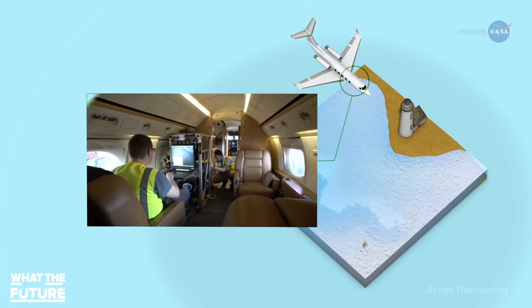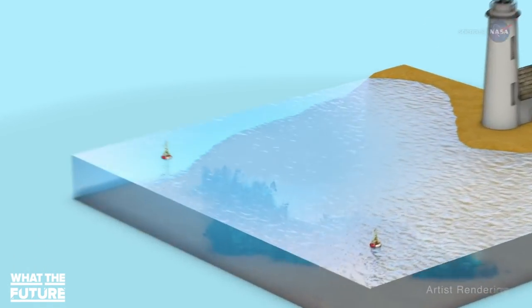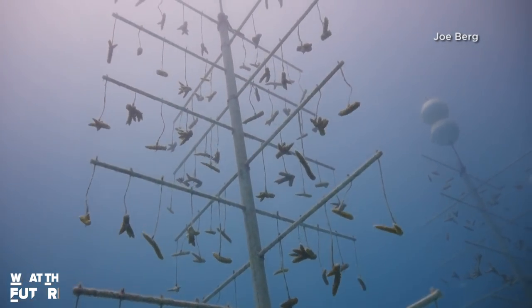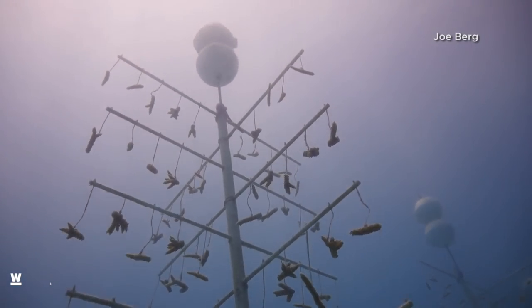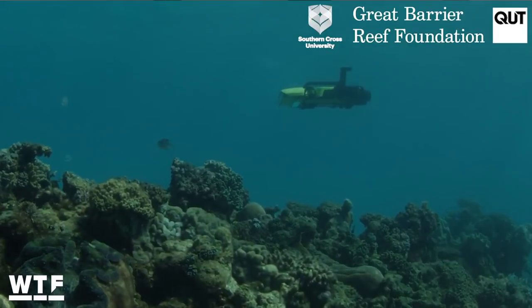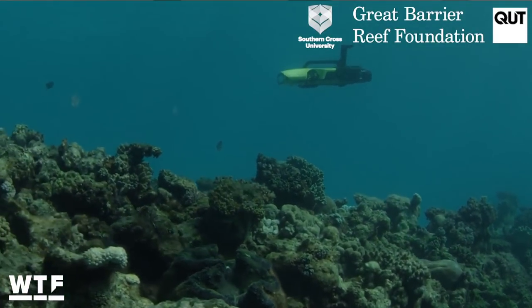Acoustic enrichment is a pretty awesome new tool in the fight to save Earth's corals, but it's not the only one. Satellites and an airborne laboratory from NASA help keep tabs on the health of the world's corals, while scientists experiment with various ways to help corals grow and become more resilient to rising ocean temperatures. There's even an underwater robot called Larvalbot that helps deliver heat-tolerant coral larvae directly to damaged reefs.